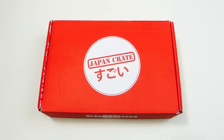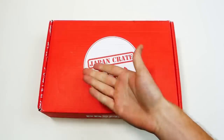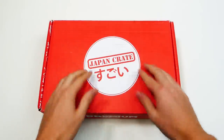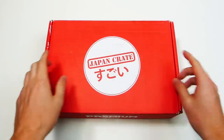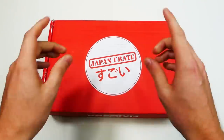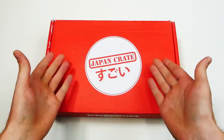Hey everybody, what's going on? Speedy Diver here and this is Japan Crate. This is Unboxing with Speedy, and we are gonna be opening up the Japan Crate for May. I think the actual theme is all you can eat, because this is actually a monthly food box.